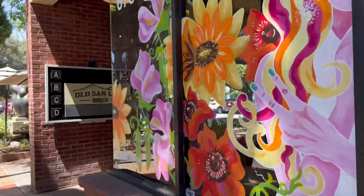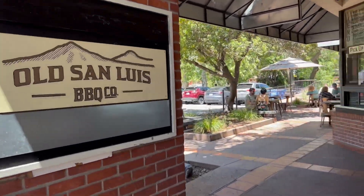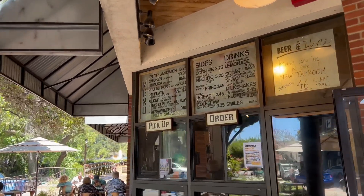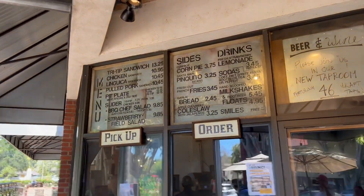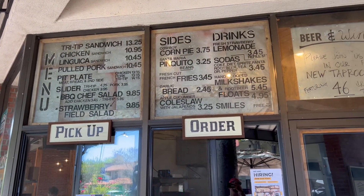Here's a little gem in downtown SLO — Old San Luis BBQ Co. You gotta get the candied bacon and the corn pie. That's my first stop every time I'm here. Let's give it a try.